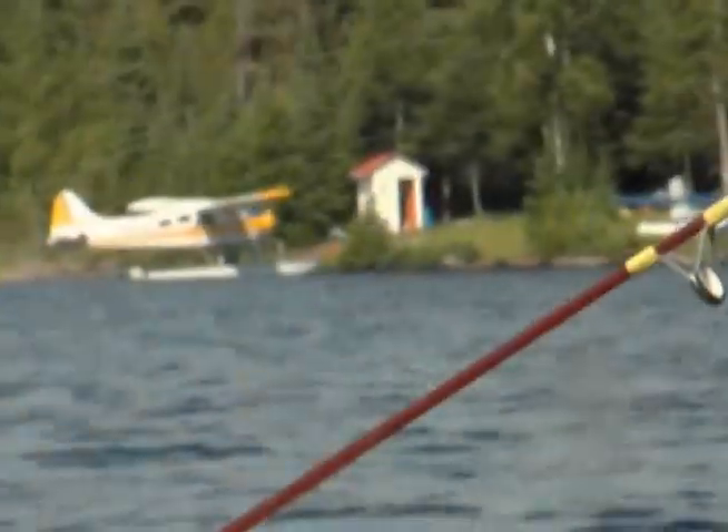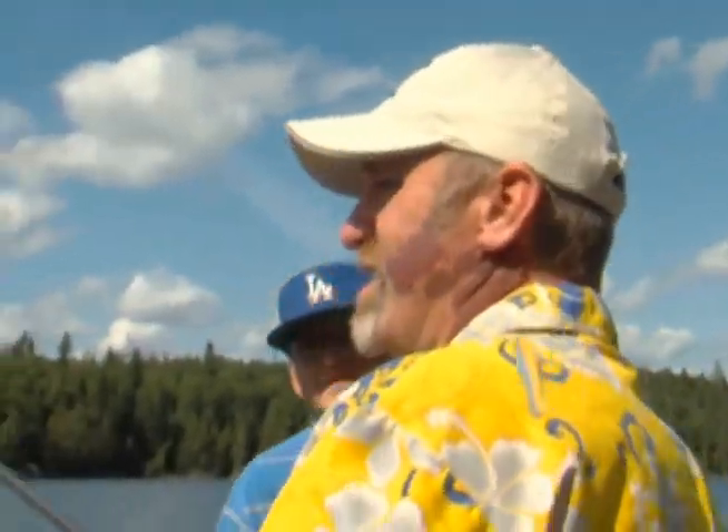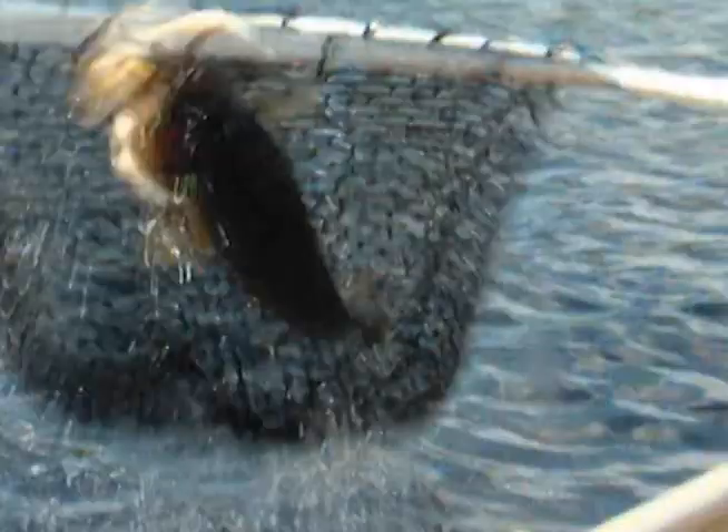What do you do? Fish on! A big walleye. Big walleye. Nice walleye. Another beautiful walleye. That's a nice five pounder. Good five pound walleye.